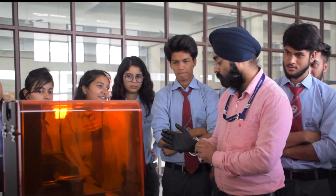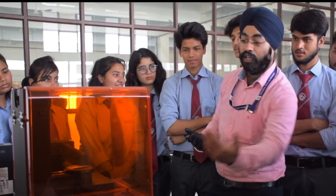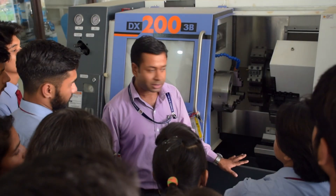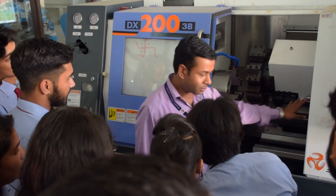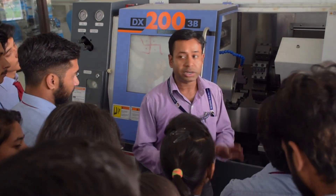In our 3D printing lab, students can literally convert their imagination into reality. Our students are very well trained in using this technology which is also demanded in the industry. We also have a latest CNC lathe machine where students are given hands-on experience by industry professionals which makes them more employable.